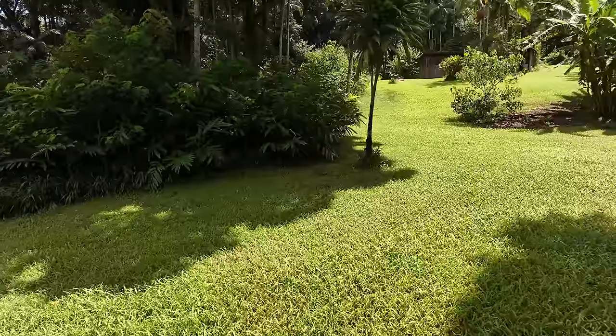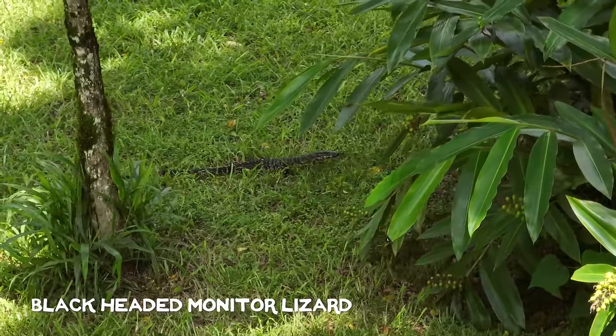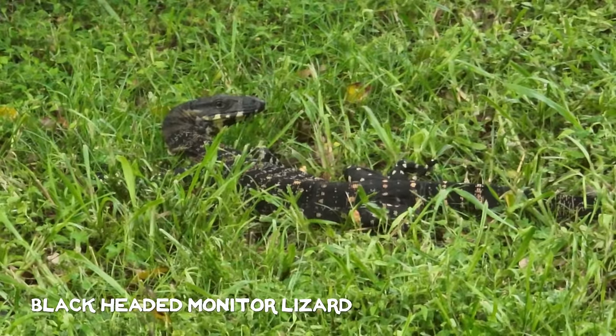I've just had the first wildlife sighting of the day, just over in front of the bushes there. I always find when I try and get close to these guys on the ground they're really sensitive to ground movement, so I might quickly put up the drone and see if we can get a bit closer for a better look.